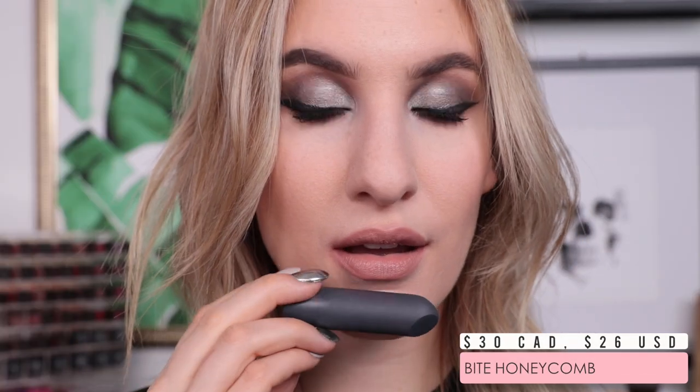Moving on to Bite Beauty Honeycomb, part of their Amuse Bouche collection. If you're not familiar with Bite lip products, you really should be because they are so fantastic — probably one of my top three lipstick formulas. This one in Honeycomb is definitely no exception. It's just the perfect mid-tone neutral nude, the type of color that will go with absolutely every single eye look, and it's one that I would highly recommend at the top of the list.